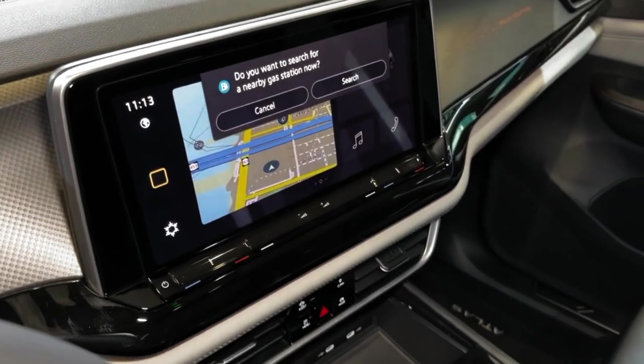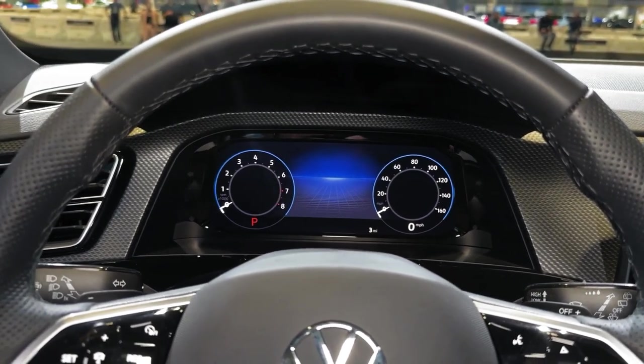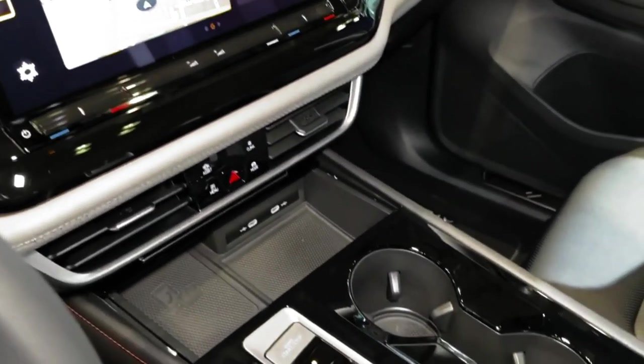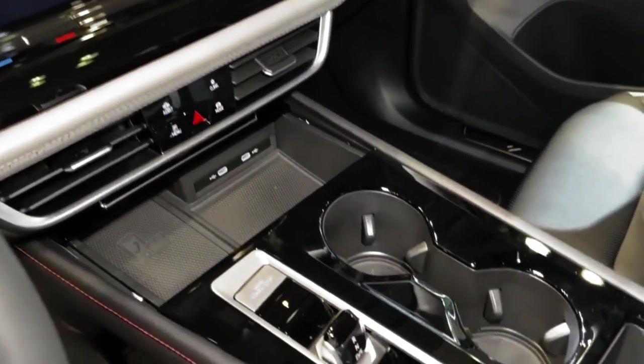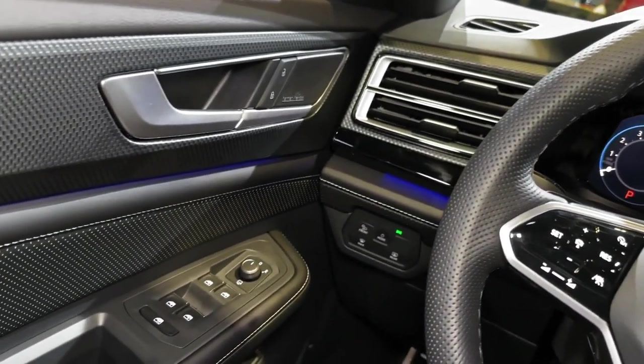All but base trims receive an illuminated light bar and VW logo. As for wheel options, all trim levels receive new wheel designs ranging from 18 to 20 inches, with machined alloy and black finishes available.